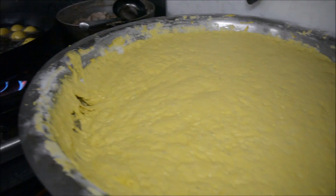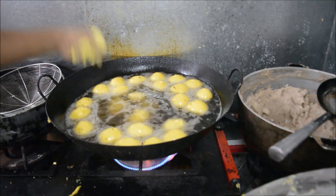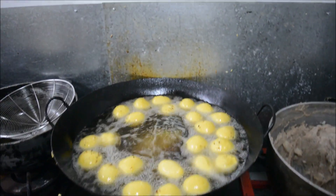Can you tell me how much the pholourie goes for? We're selling 10 pholourie for $5, and it's really huge — you can see it in this video as well.